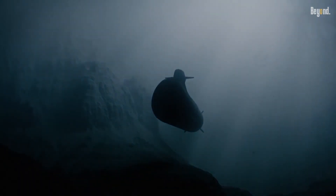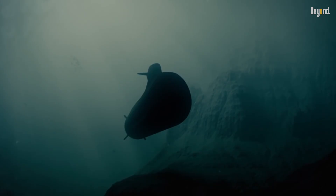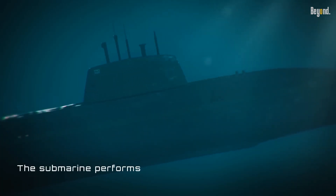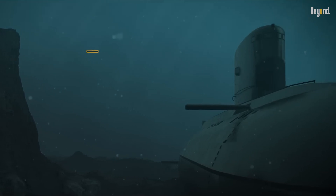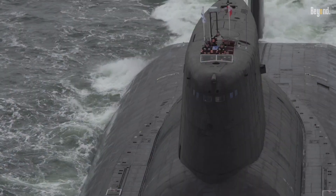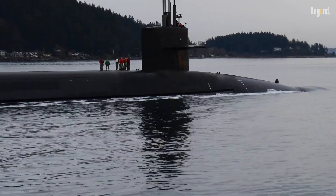In the deep ocean, where submarines spend most of their time, the water is very dark. Black allows the vessel to blend in with its surroundings, making it nearly invisible to the naked eye from above or from a distance. While blue might seem like a logical choice to match the color of the ocean, the deep sea is not a vibrant blue, but rather a dark, almost black environment. Black paint therefore provides better concealment than blue in most operational scenarios.